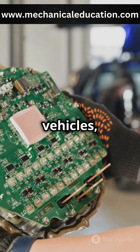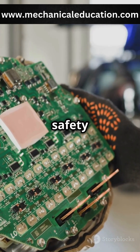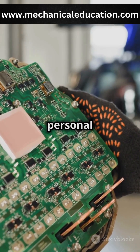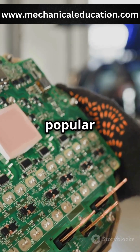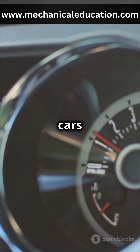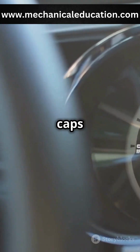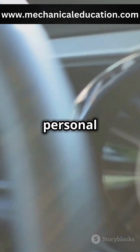In commercial vehicles, speed limiters are often mandatory to enhance road safety and reduce accidents. For personal cars, they are becoming more popular as a feature for responsible driving. Some modern cars come with adjustable speed limiters, allowing drivers to set their own speed caps based on road conditions or personal preferences.